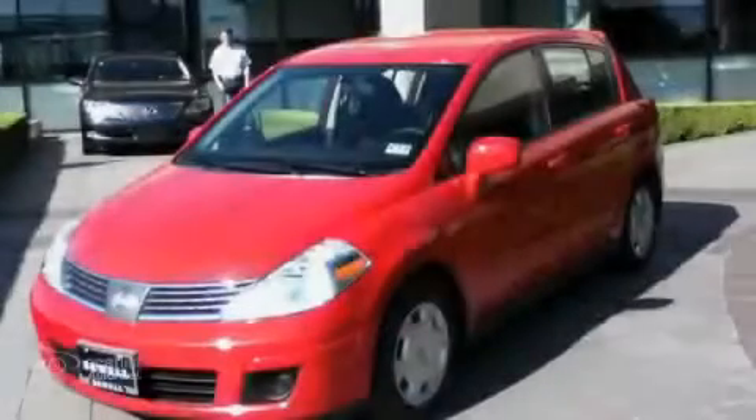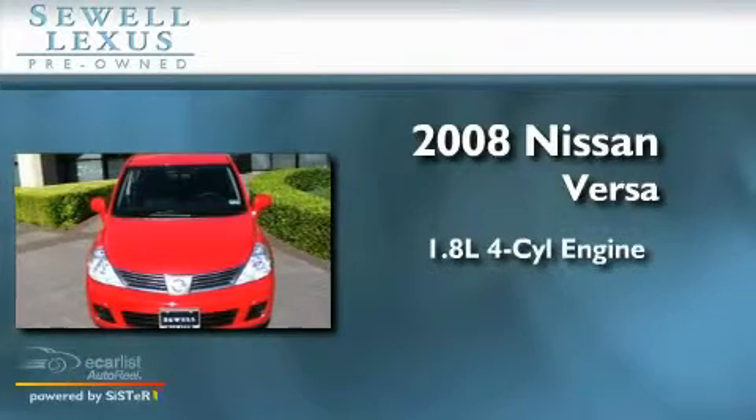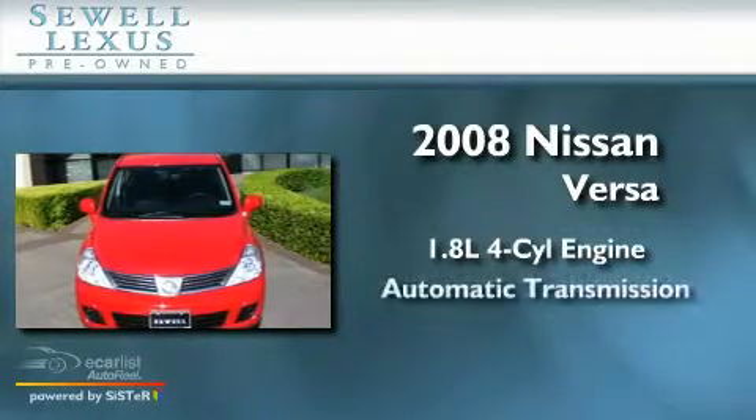Sewell, obsessed with service since 1911. This is a 2008 Nissan Versa. It has a 1.8 liter 4-cylinder engine and an automatic transmission.